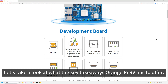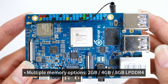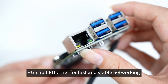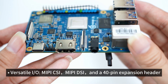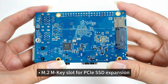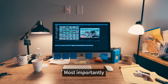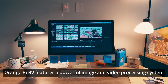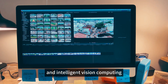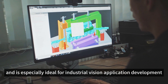Let's take a look at the key takeaways Orange Pi RV has to offer, powered by the StarFive JH7110 processor: multiple memory options of 2GB, 4GB, or 8GB LPDDR4; Gigabit Ethernet for fast and stable networking; versatile I/O including MIPI CSI, MIPI DSI, and a 40-pin expansion header; an M.2 M-key slot for PCIe SSD expansion; and four USB 3.0 host ports for high-speed connectivity. Most importantly, Orange Pi RV features a powerful image and video processing system capable of handling complex visual tasks and intelligent vision computing, meeting the real-time visual processing demands of edge computing — especially ideal for industrial vision application development.